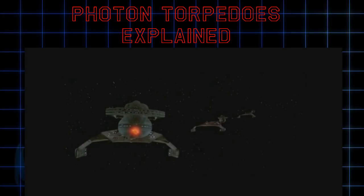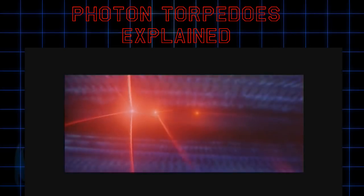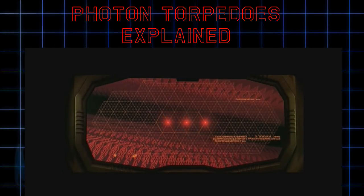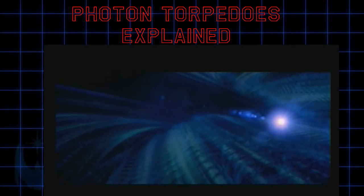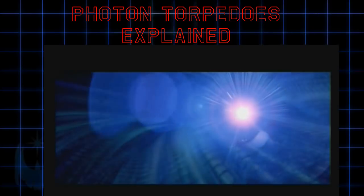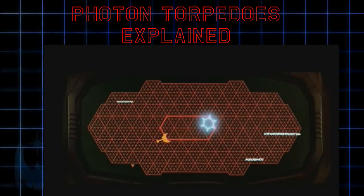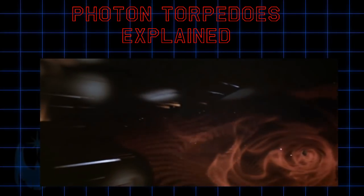Photon torpedoes are bright glowing balls of deadliness used by many of the major starfaring civilizations in Star Trek. The technology used in these weapons surpasses the destructive power of any nuclear weapon we've created here on Earth. Let's break down photon torpedoes, the secret to their destructive power, and their tactical use in the Star Trek universe.